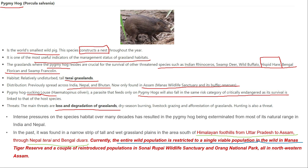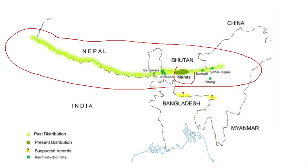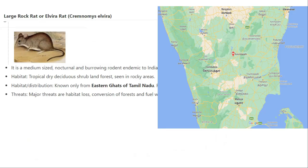The hispid hare is now considered only in the Manas Wildlife Sanctuary area. Next, the Elvira rat is endemic to India — a medium-sized, nocturnal rat endemic to the eastern Ghats of Tamil Nadu. It is critically endangered and is found specifically in the eastern Ghats, including Raja Gandhi, Rameshwaram, Kateshwaram in Andhra Pradesh, and the Bandipur National Park area.